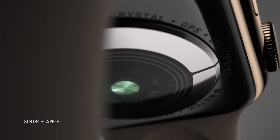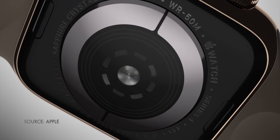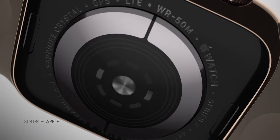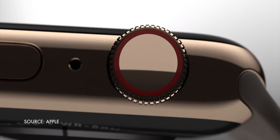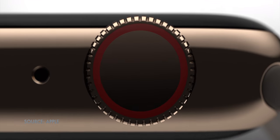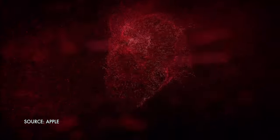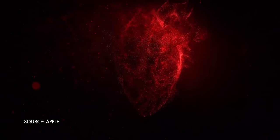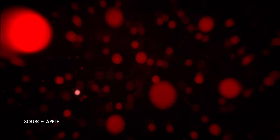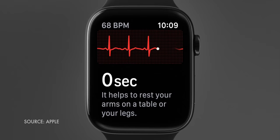For electrocardiogram — ECG — Apple needed something more: an electrical heart rate sensor. So Apple built one into what would eventually become Apple Watch Series 4, adding electrodes to the back crystal and to the digital crown. Then Apple launched a preclinical study with 2,000 subjects and a clinical trial of about 600 subjects to validate the ability of the ECG app to accurately classify an ECG recording into AFib and sinus rhythm. The results were compared to a 12-lead ECG by a cardiologist, and the ECG app demonstrated 98.3% sensitivity in classifying AFib and 99.6% specificity in classifying sinus rhythm in classifiable recordings.